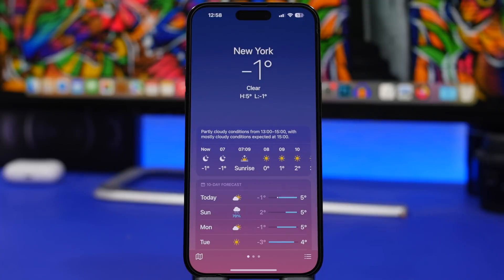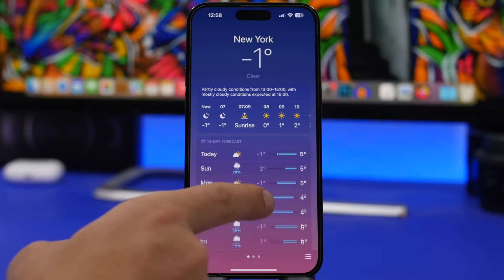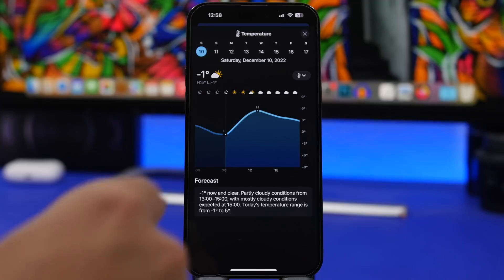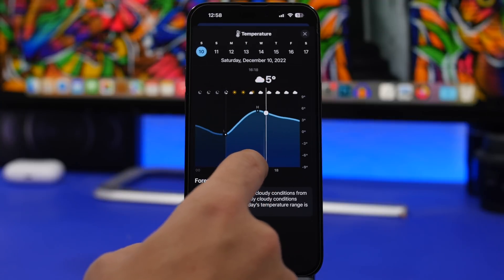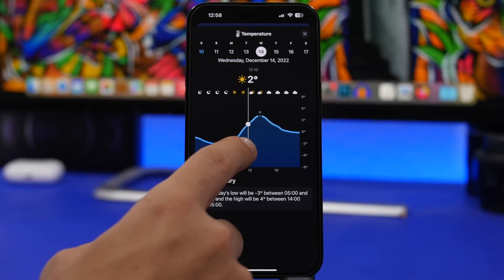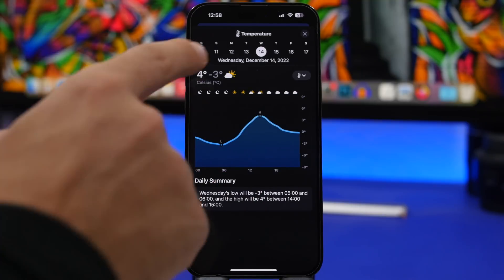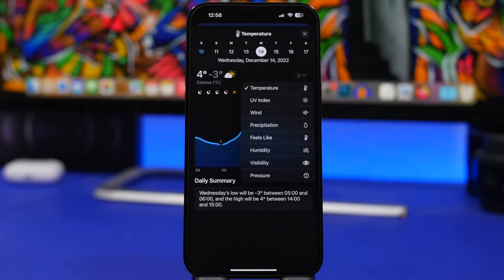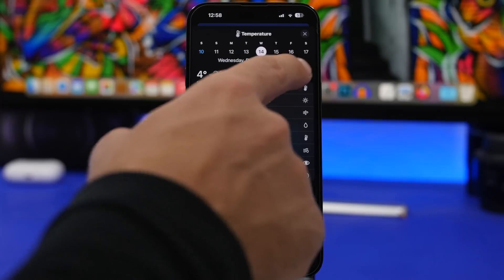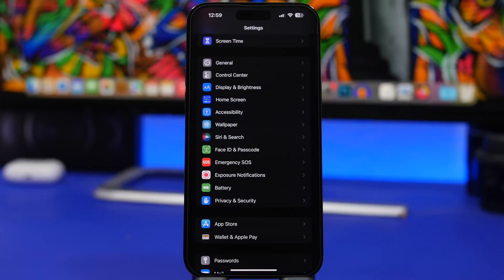Moving on to the Weather app — did you know that you can see the hourly forecast for today, but it will also work for the next 10 days? You have the hourly forecast for today and then the 10-day forecast. If you tap on any day you can slide through the hourly forecast for that day. You can also switch from temperature to wind, visibility, or UV index and view those by hour as well.